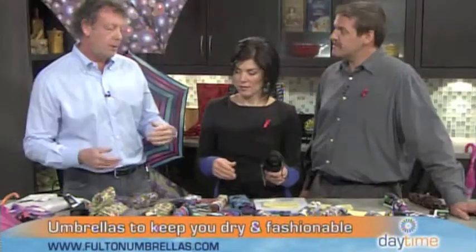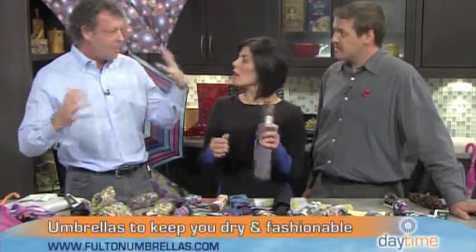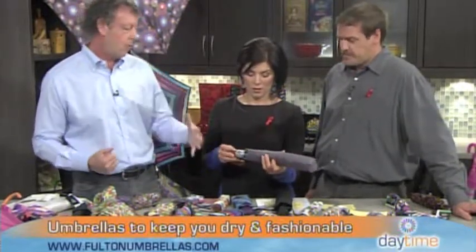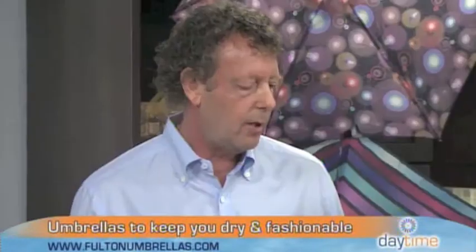It caters to the elements. What we try to do is use the strongest components, which means it doesn't blow inside out — it's wind resistant, so it gives a little and lets you walk around without that happening. Quality is very important to us, and I think that is one of the primary reasons we've become a national brand and one of the more popular brands.